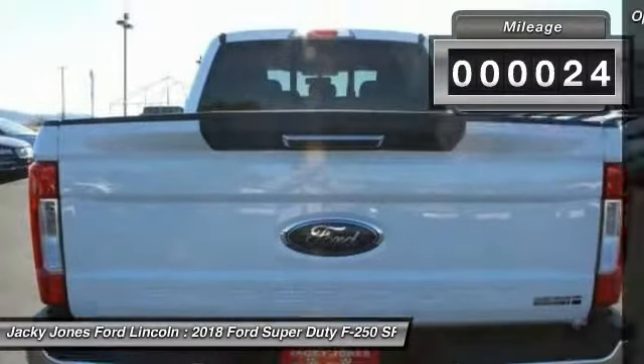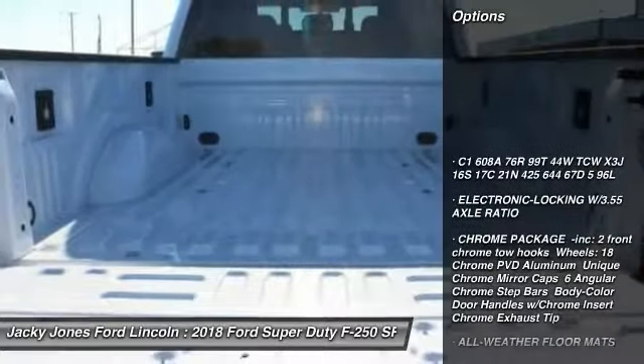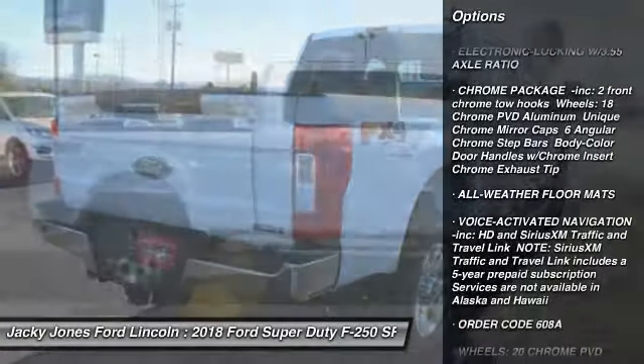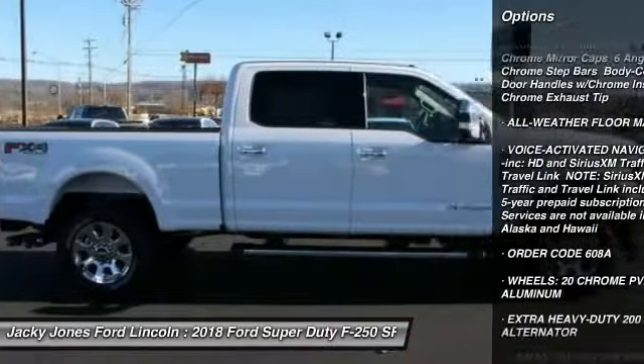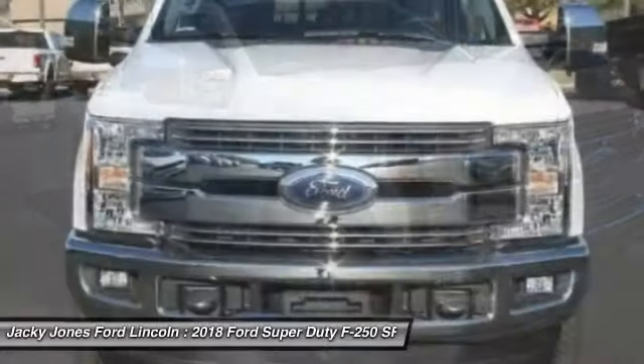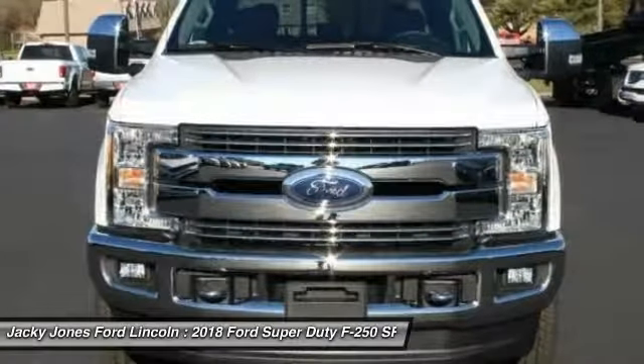Here are some of this vehicle's great options: stability control, traction control, keyless entry, tow hitch, anti-lock braking system, steering wheel audio controls, power passenger seat, backup camera, Bluetooth, leather-wrapped steering wheel.